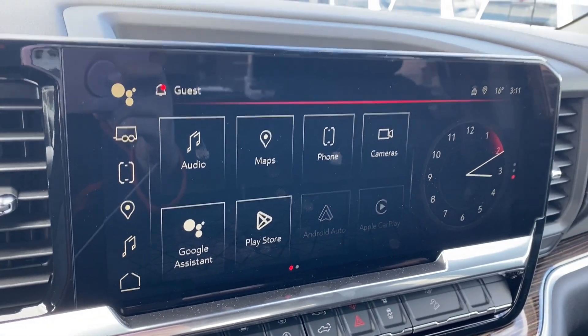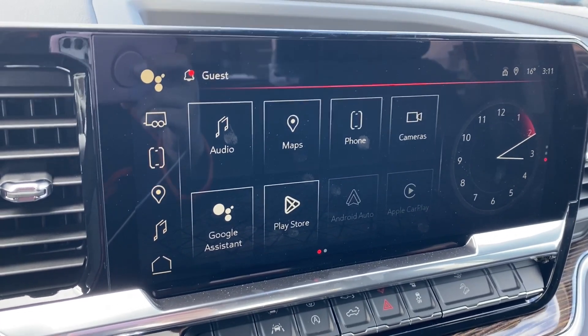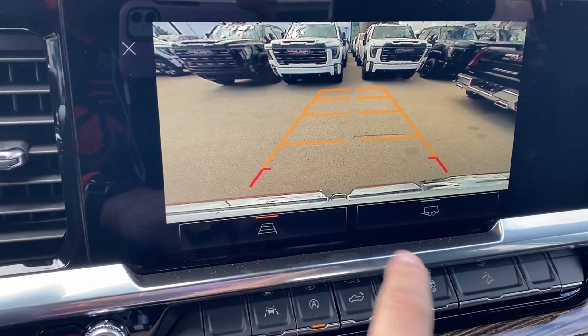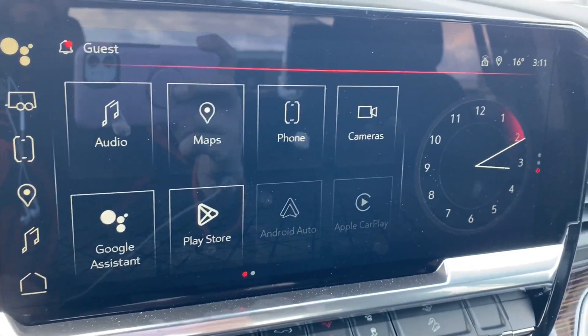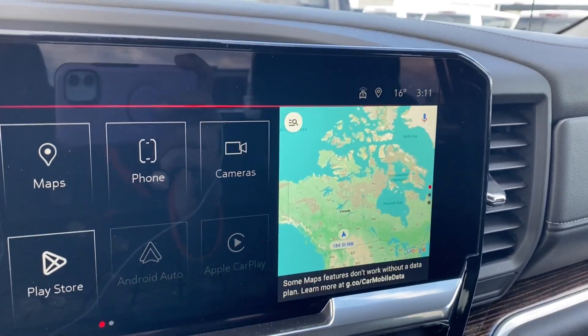The entertainment screen in the center has your audio — AM, FM, SiriusXM radio, navigation, phone settings if you want to connect your phone via Bluetooth, and several cameras that you can look through. You'll have a couple of options along the bottom with your trailer view. You'll also have Android Auto and Apple CarPlay. On the right hand side of the screen you can see the digital clock, and you can change that to the music you're listening to or the map if you'd prefer navigation.